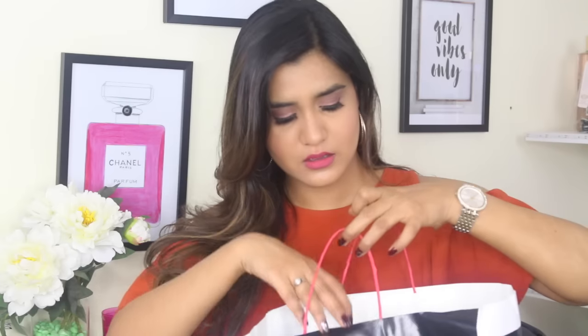So let's get started and see what I got. This is the Sephora bag right here, and I've put a couple of things inside, all in one bag. Let's start off with the skincare products first.